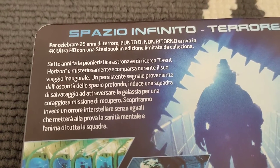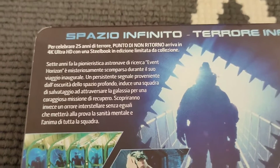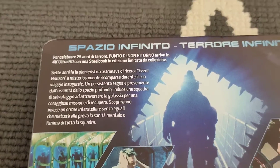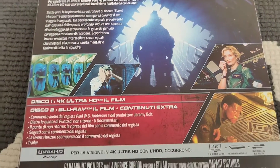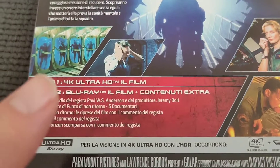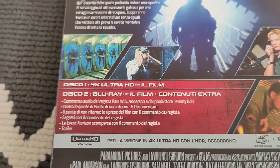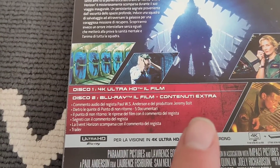As you can see here, the writings are all in Italian. Fun fact: the film is actually called 'Point of No Return' in Italy — that's what it translates to. Looking at the specs: Disc 1 is the 4K Ultra HD and Disc 2 is the Blu-ray with the extra features.